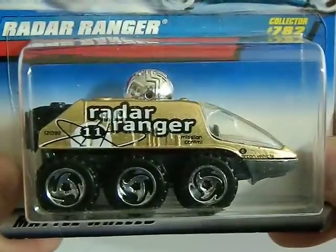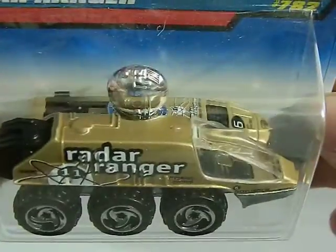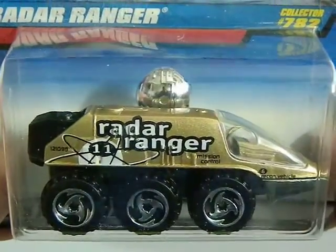Very cool car. Next up is from 1997, a flea market find for a dollar. This is a Radar Ranger, and I love these cars — I have a couple of them already. Very cool.